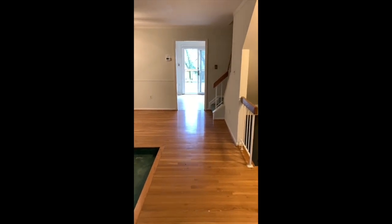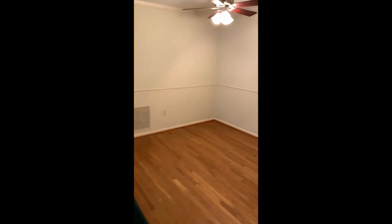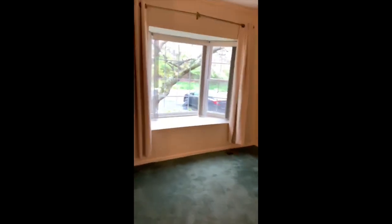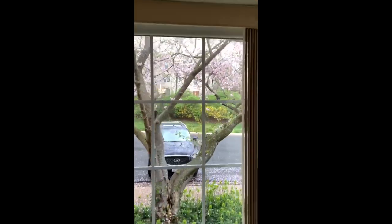It's so nice because you come right into the townhouse and you see right out onto the back deck. Big dining room and the living room with the bay window. See that beautiful tree?